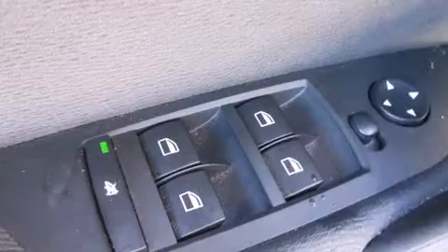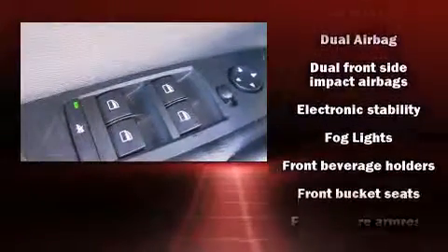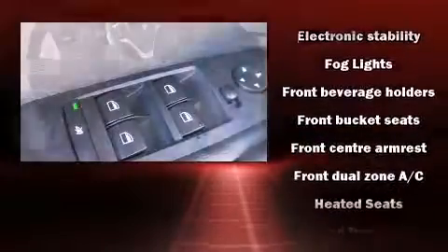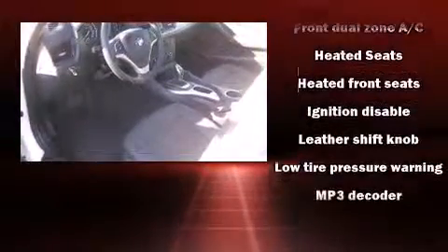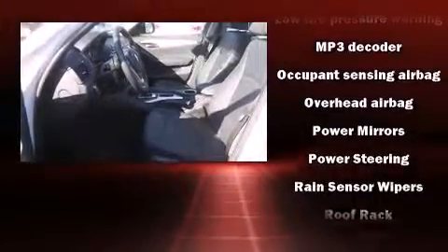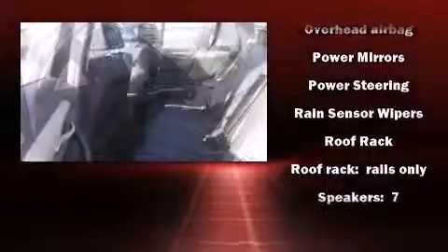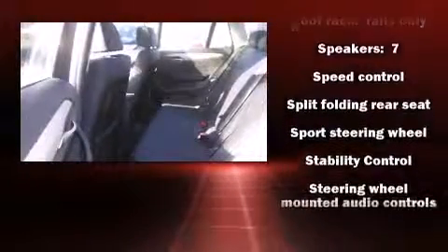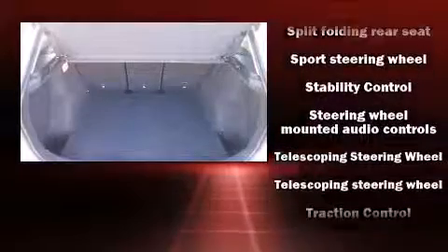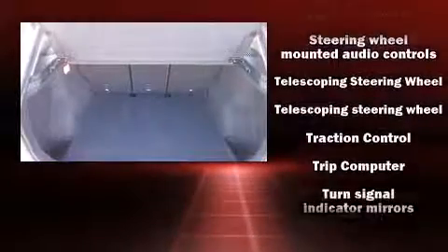BMW also prioritized safety and security with features such as dual front impact airbags with occupant sensing airbag, head curtain airbags, traction control, brake assist, anti-whiplash front head restraint, ignition disabling, and four-wheel disc brakes with AVS. You'll never lose visibility with rain sensing wipers, which activate automatically when the drops start to fall.